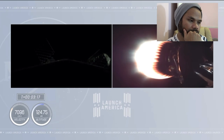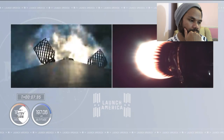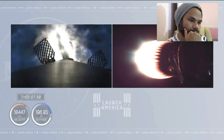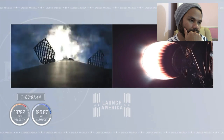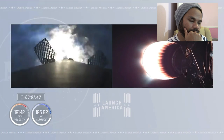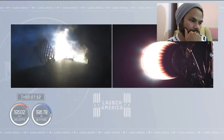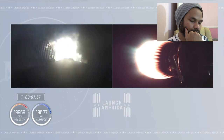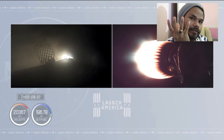On the right side of your screen, stage two continues to burn. Over on the left-hand side, stage one is preparing for its return to Earth. We've got ignition of the entry burn — center engine followed by the other two restart engines. The first stage is now getting ready to re-enter Earth's atmosphere in about a 29-second burn.